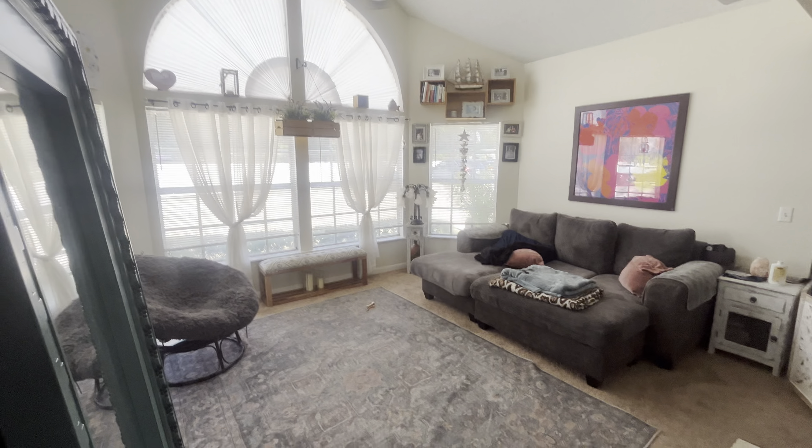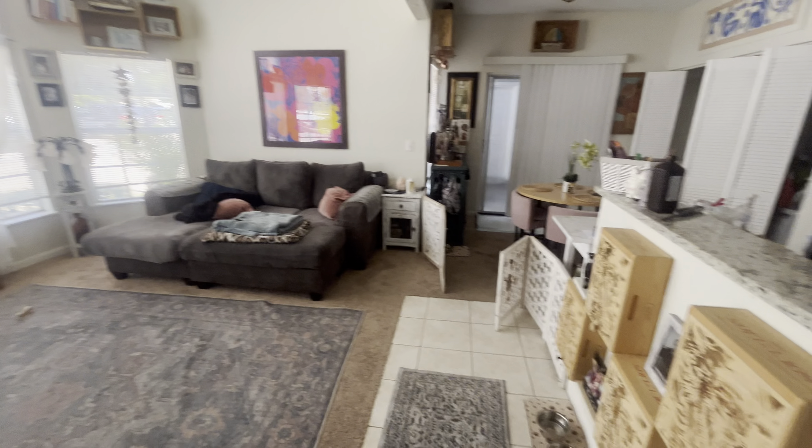All right, 12209 Armenia Gables. Really nice community over in Carolwood, Florida.